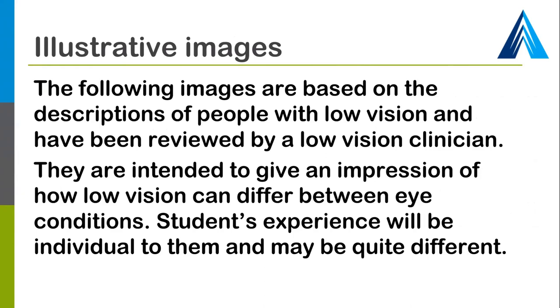What we've got here are some illustrative images that demonstrate the effects of common eye conditions on vision, particularly related to reading. We've developed them in conjunction with low vision clinicians. It's really important to stress that these aren't going to give you the experience of what it's like to live with low vision, and they're not a precise representation of any individual's experience. These are illustrative images seeking to show the variability of conditions, and they may help when students are describing their vision loss.